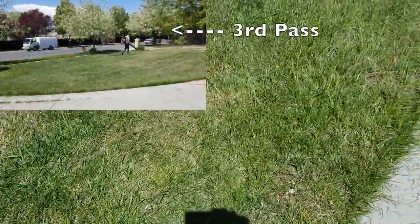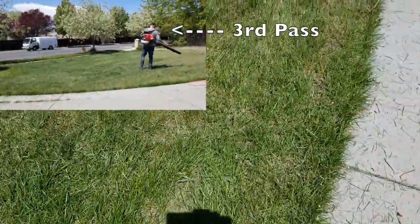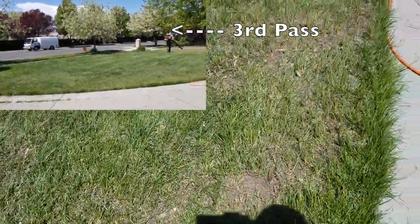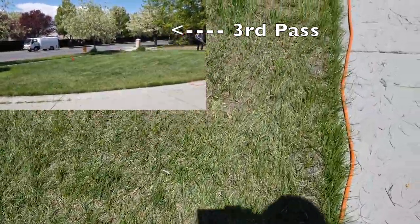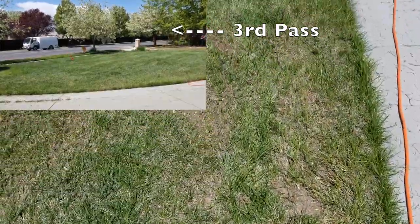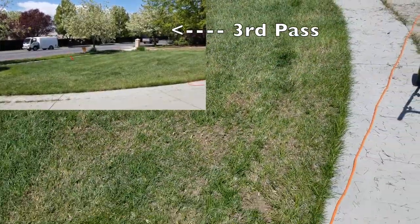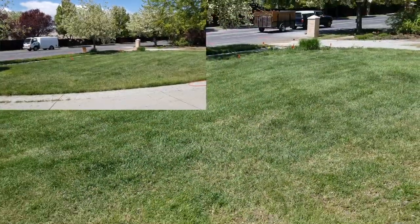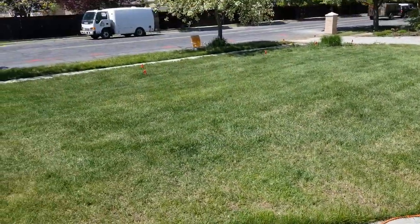Now you can actually see the dirt — everything is breathing but it's dry. So the focus, I'm going to nail this home: water, water, water. Overall though, color is good, things are looking decent, and we're moving forward.